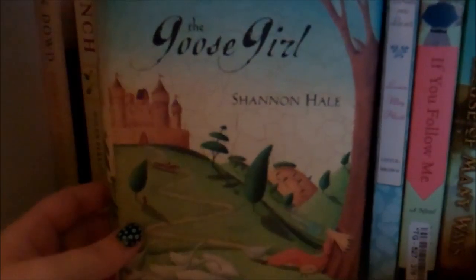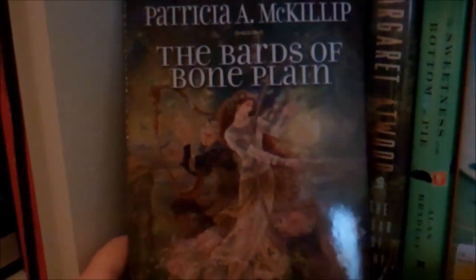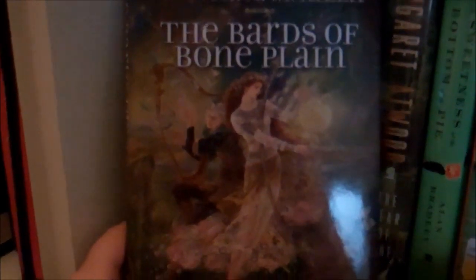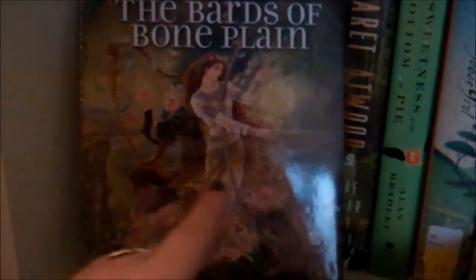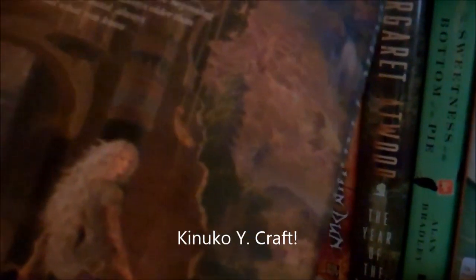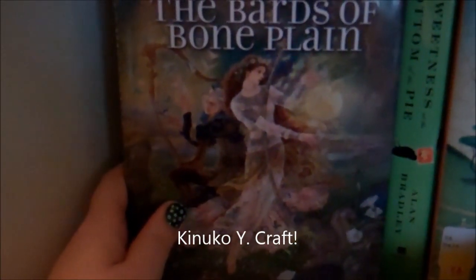The Goose Girl by Shannon Hale is a retelling of the fairy tale of the Goose Girl, and a really good one. I love this hardcover version because it's got this sort of cracked old painting thing going on, which is really cool. If you like fairy tales or sort of middle grade YA fun adventure, Goose Girl's really good. In that gap, I have The Bards of Bone Plain by Patricia McKillip. I've only ever read short stories by her but I really liked them, so I figured I would pick this one up. I like the artwork — I can't remember the person who does these super detailed pieces of art that are on a number of covers, but whoever it is, I like it.